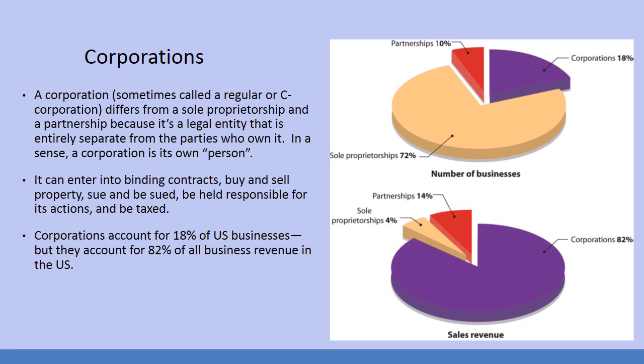This is very controversial — there are people who disagree, and others who agree that corporations should be seen as people. A corporation can enter into binding contracts, buy and sell property, sue and be sued, be held responsible for its actions, and be taxed. Corporations account for only 18% of all businesses, but they account for 82% of all business revenue in the U.S.